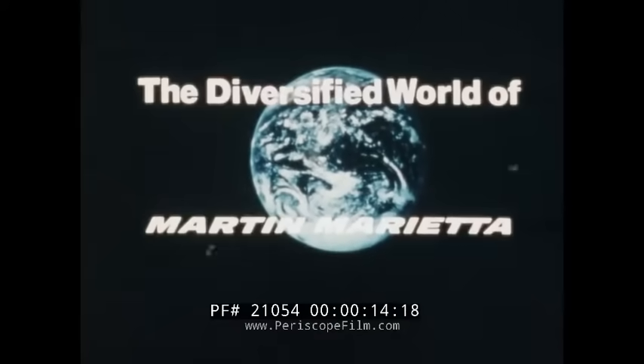Science Screen Report is provided to the schools of Baltimore by Martin Marietta Corporation.